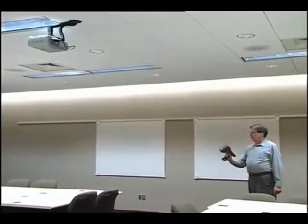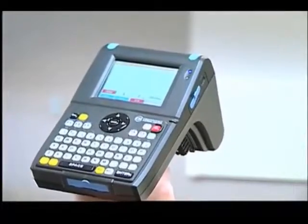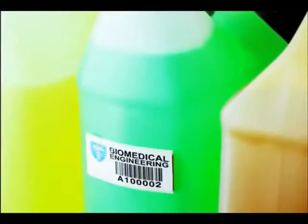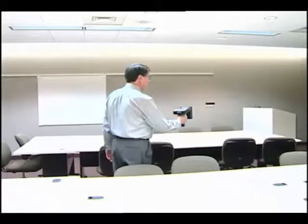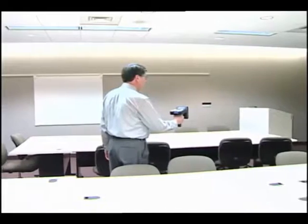Assets come in all shapes, sizes, and application surfaces. Metalcraft's new universal RFID tags work on a wide variety of different surfaces, achieving read distances of 15 to 30 feet using a handheld RFID reader.